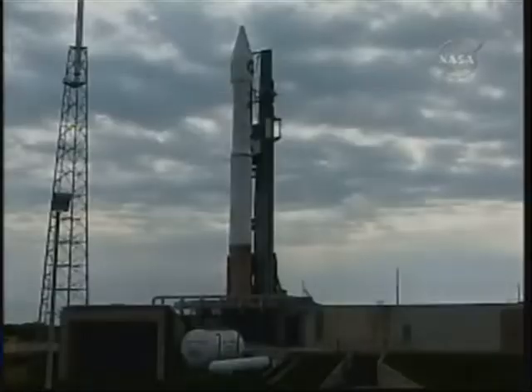Vent valves are locked. T-minus 25. Status check: Go, Atlas. Go, Centaur.